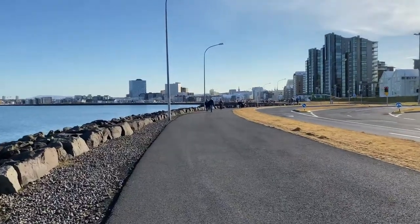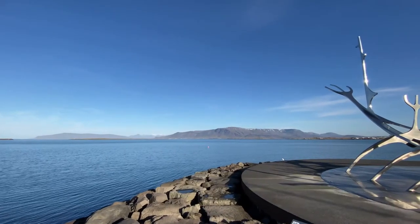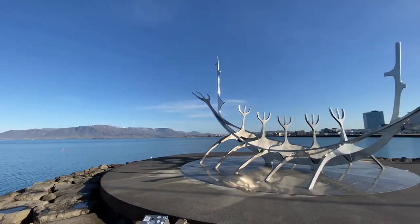If you continue down the path, you will eventually make it to the famous Sun Voyager sculpture. It is a dream boat and an ode to the sun with a promise of undiscovered territory, a dream of hope, progress, and freedom.